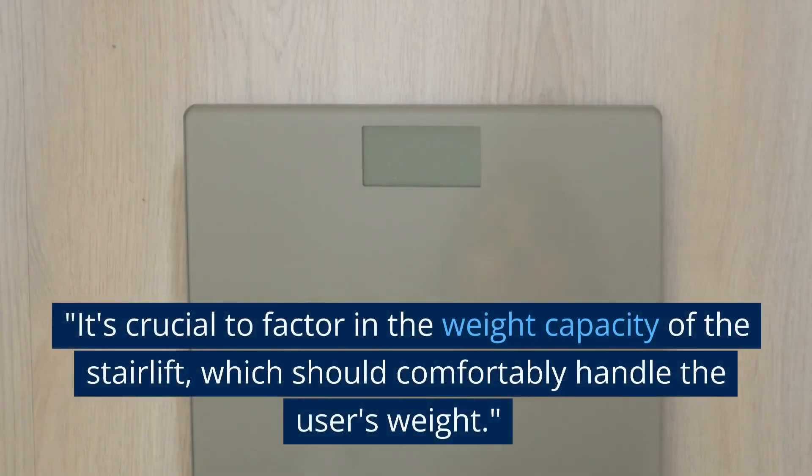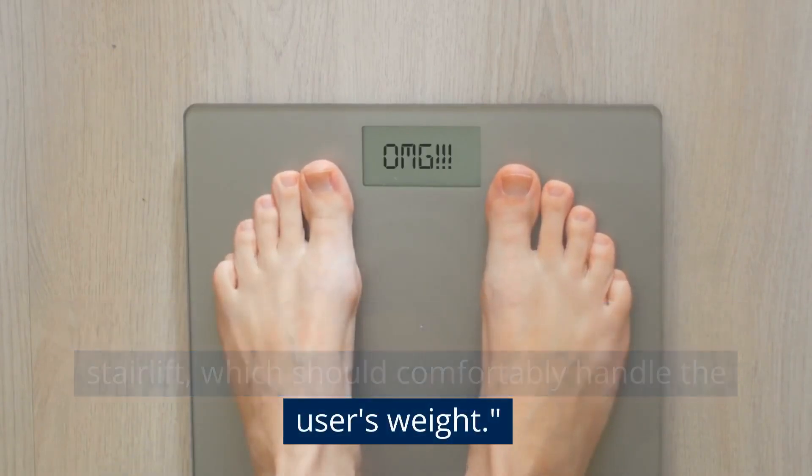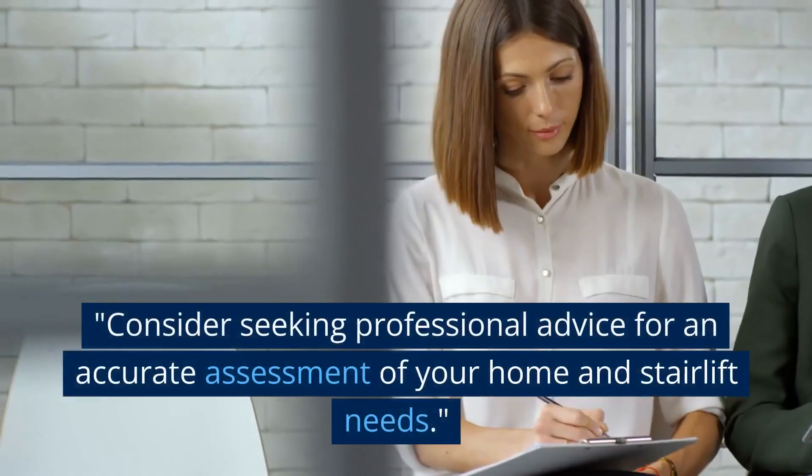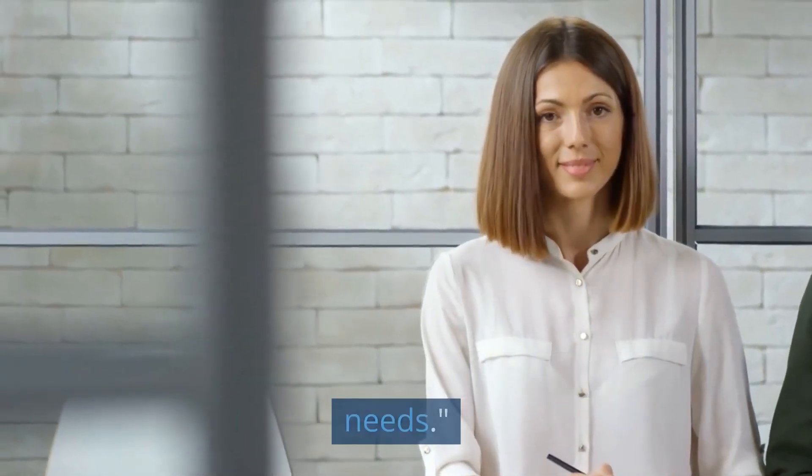It's crucial to factor in the weight capacity of the stairlift, which should comfortably handle the user's weight. Consider seeking professional advice for an accurate assessment of your home and stairlift needs.